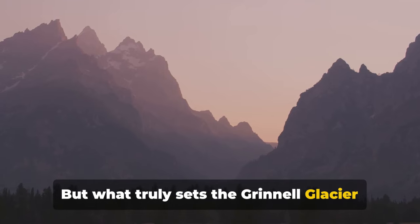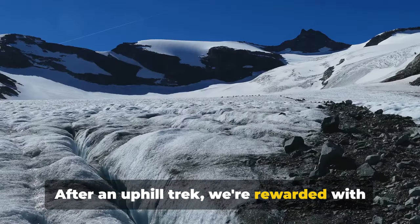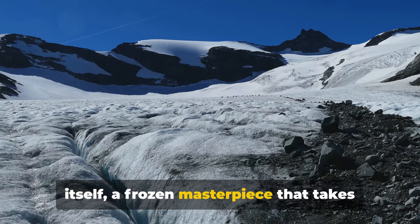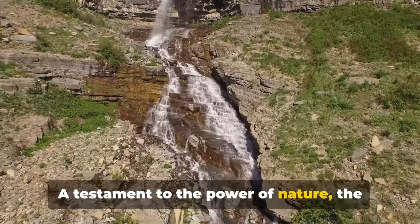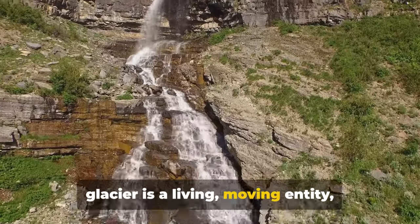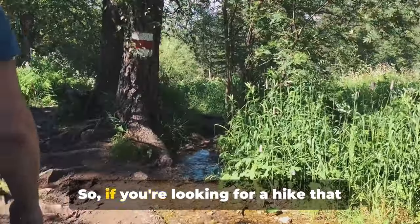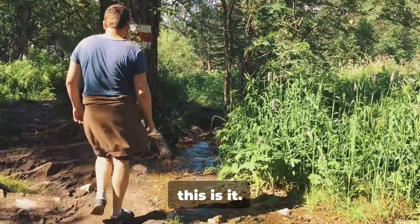What truly sets the Grinnell Glacier hike apart is the grand finale. After an uphill trek, we're rewarded with the sublime sight of Grinnell Glacier itself, a frozen masterpiece that takes your breath away. A testament to the power of nature, the glacier is a living, moving entity, reminding us of the constant change and evolution of our planet. Grinnell Glacier hike is an experience you wouldn't want to miss.